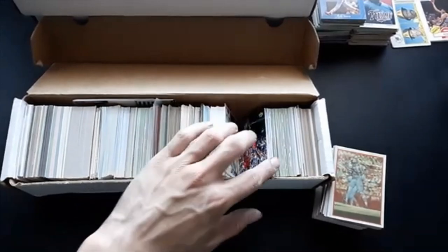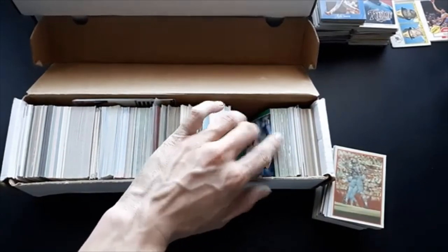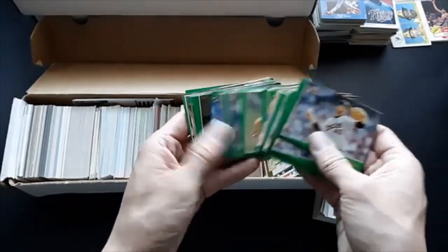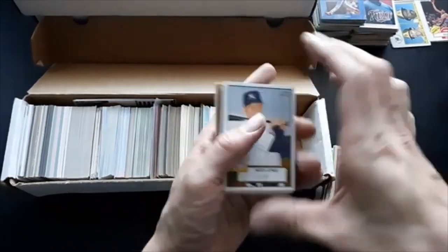We got some basketball in there too — I think we've seen enough basketball this week. We got the 93 Select, those were kind of cool cards if you want something different. And it looks like we have some more rookie cards, so we can at least finish with that — arms are getting tired.